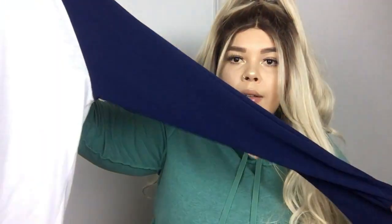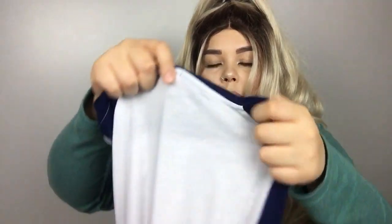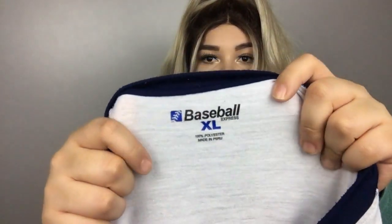I found this baseball long sleeve top. I always wanted one of these and I'm so glad I found one. It's from Baseball Express, XL. I found it in the men's section.